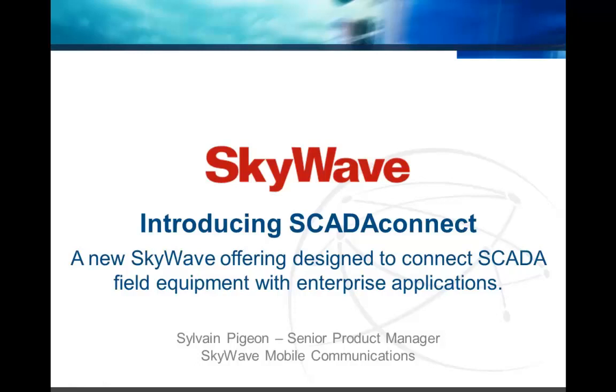Targeting supervisory control and data acquisition applications for oil and gas, utilities, heavy equipment, and industrial automation markets.